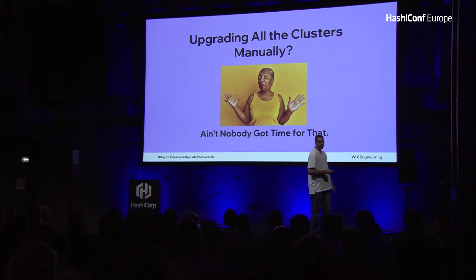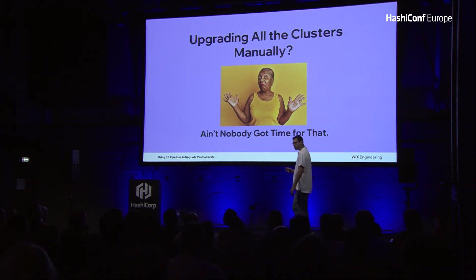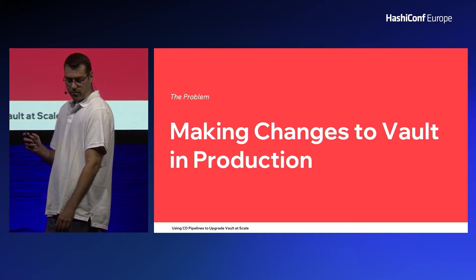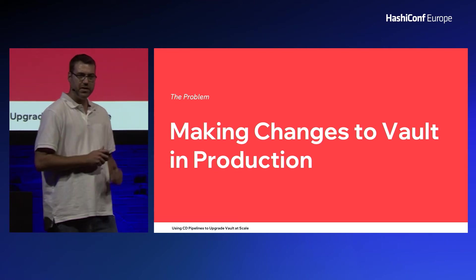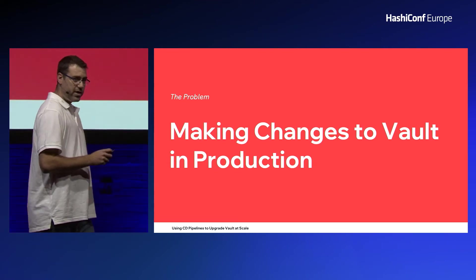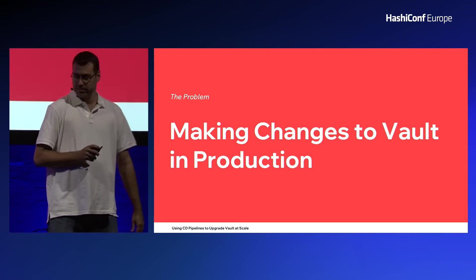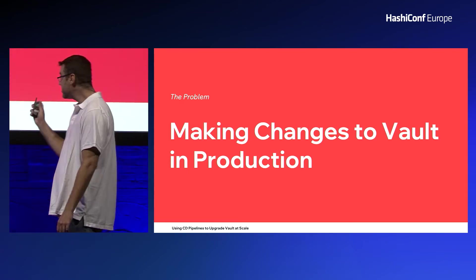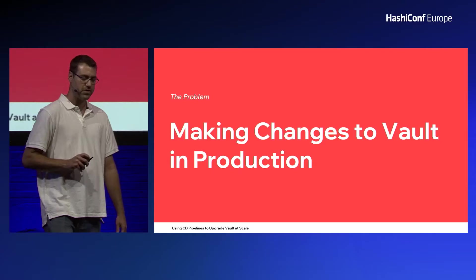Here at Wix, we decided to set up a CD pipeline which automatically upgrades all of our Vault clusters. Today I will discuss our experience with upgrading Vault frequently, and together we will save you and your company a lot of valuable time and money. The problem is making safe changes to all of our Vault clusters without any stressful manual action — that is what we will focus on.